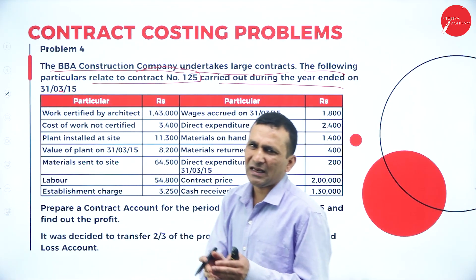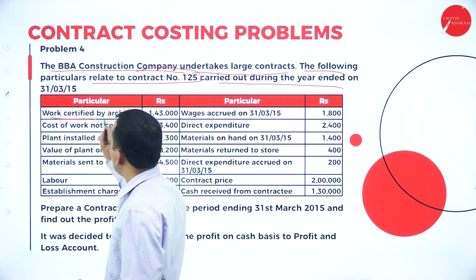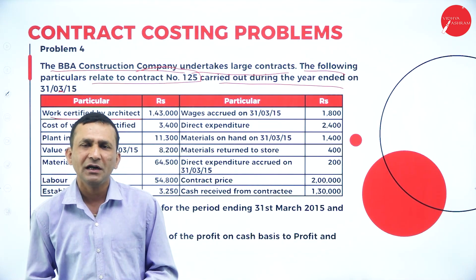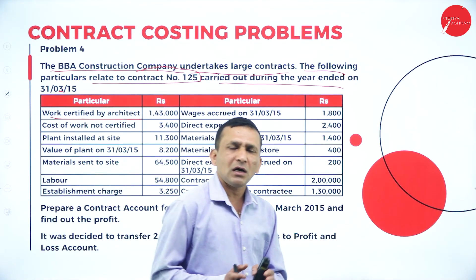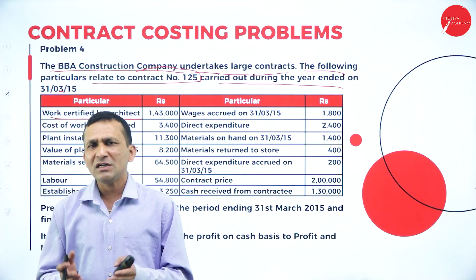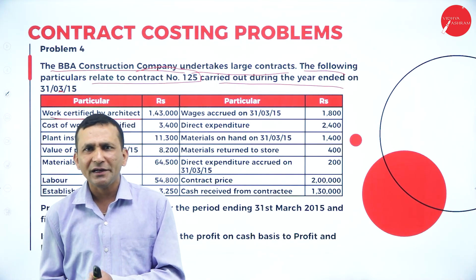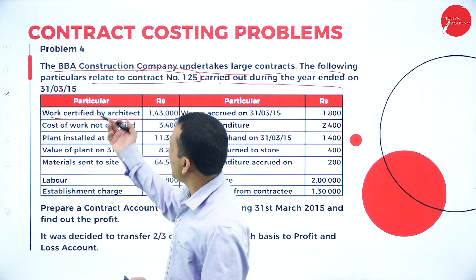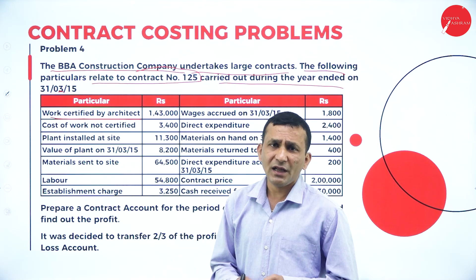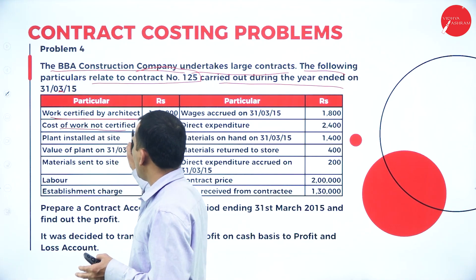Contract Number 125 was carried out during the year ended 31st March 2015. The date is very important. Work is certified by the architect — once the contractor has completed around 70-80 percent of the work, they intimate the contractee. The contractee cannot blindly believe the progress, so they invite an architect or engineer to certify the work.